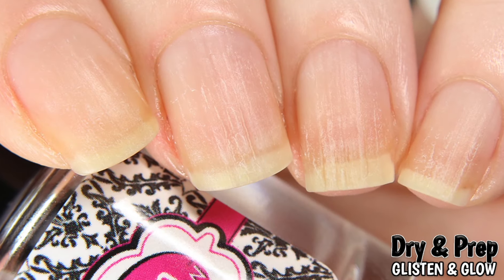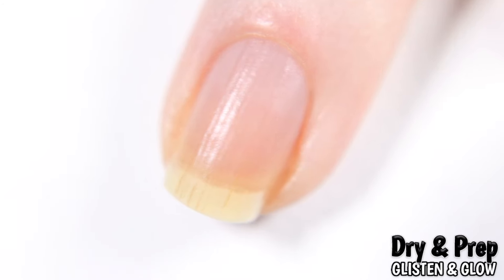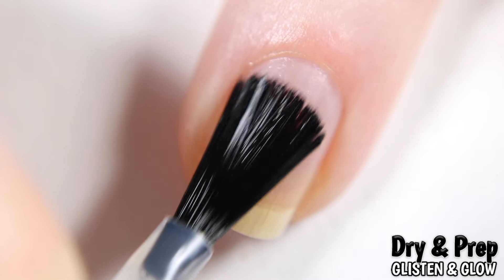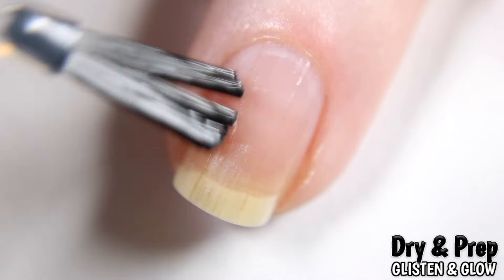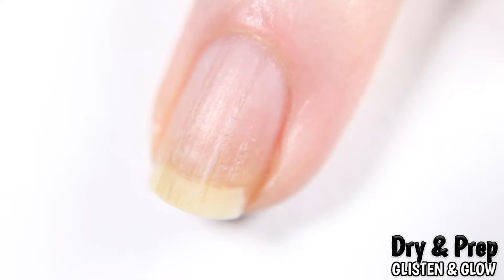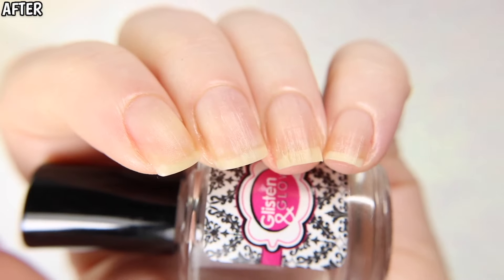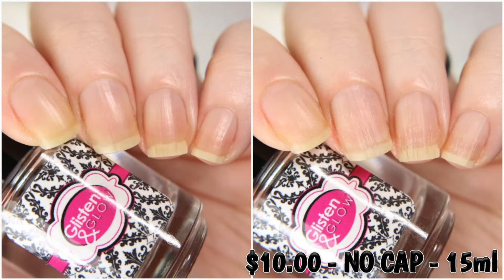Another product from Glisten and Glow is their Dry and Prep, which is a nail dehydrator that self-corrects the nail plate's pH balance and preps the keratin surface for maximum adhesion of base coats and nail polish. This also allows the nail to be free and clear of any residue and oils that can cause lifting or chipping of the polish. This is mainly advertised for customers who have oily nail plates and have trouble with nail polish staying on, such as myself. Also take note that the brush spreading out and separating while in use is normal. Dry and Prep is $10.00 with no cap.